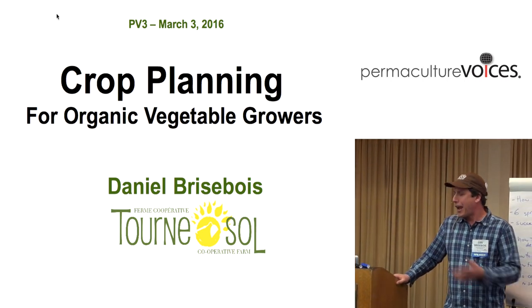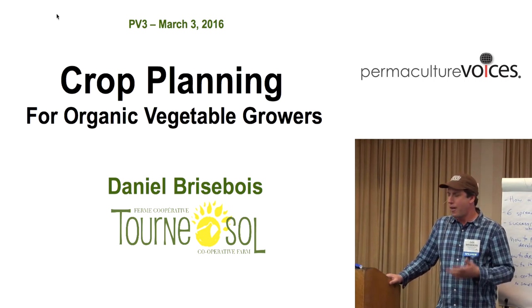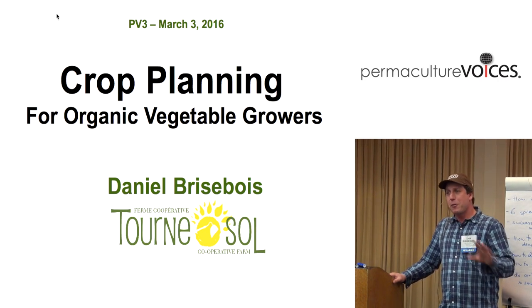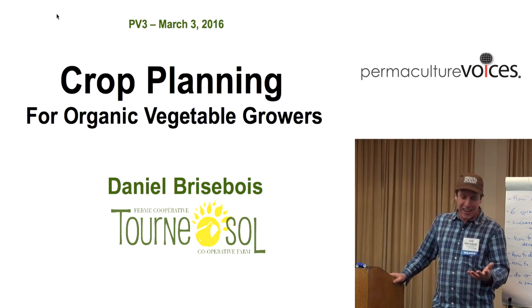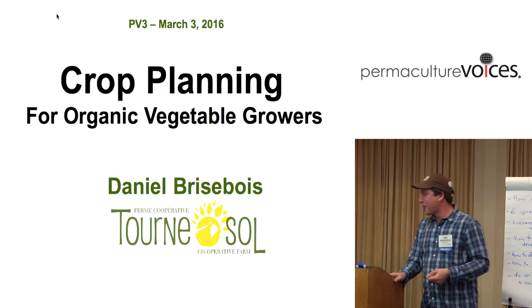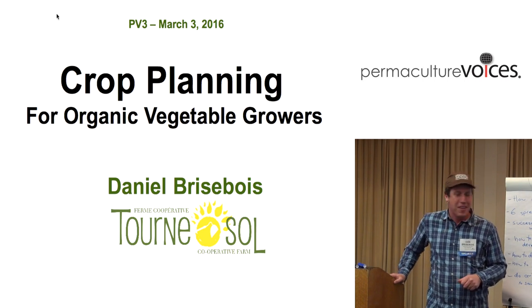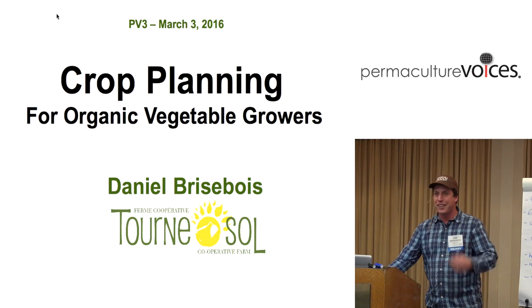In the schedule, the title was 'Crop Planting to Kick Ass' — that was my working title, it wasn't supposed to be published. When I saw that, I was like, I guess I didn't correct that. So I'm just going with 'Crop Planning for Organic Vegetable Growers.' And if you're not certified, you can still use these methods.